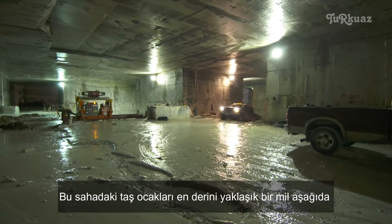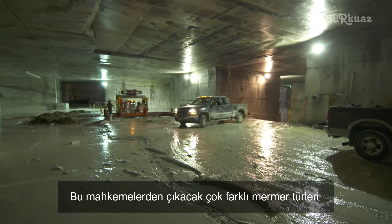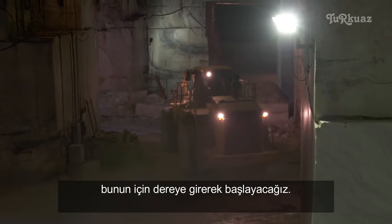There are three quarries on this site. The deepest is about a mile down, and there are nine very distinct types of marble that come out of these quarries. We're going to start by going into the Brook Quarry.